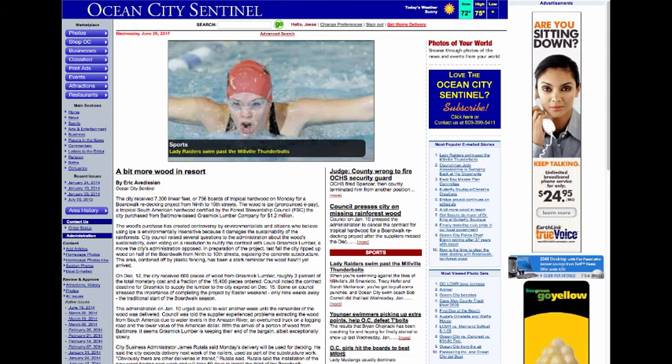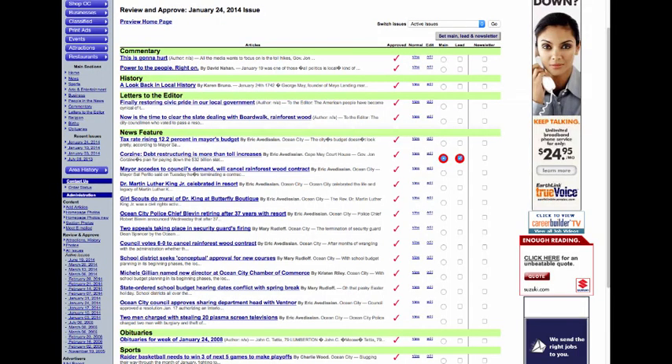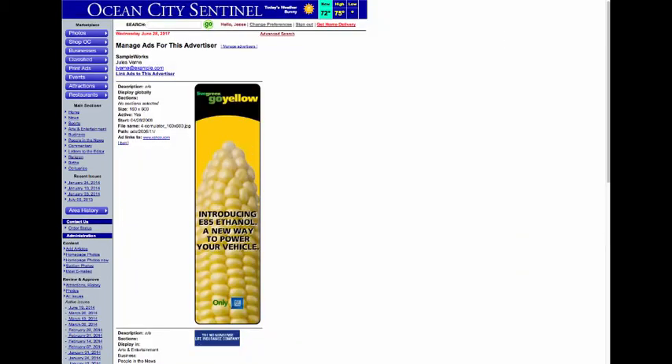I built a custom CMS from scratch to accommodate all the needs of putting a newspaper online. I wrote a lot of tools to make managing the online paper really easy — many things are just one-click settings, like setting lead and top stories for the home page. Photo positioning, styling, and captions are very simple. I included a custom advertising system that enabled complete control of ad placement and frequency.